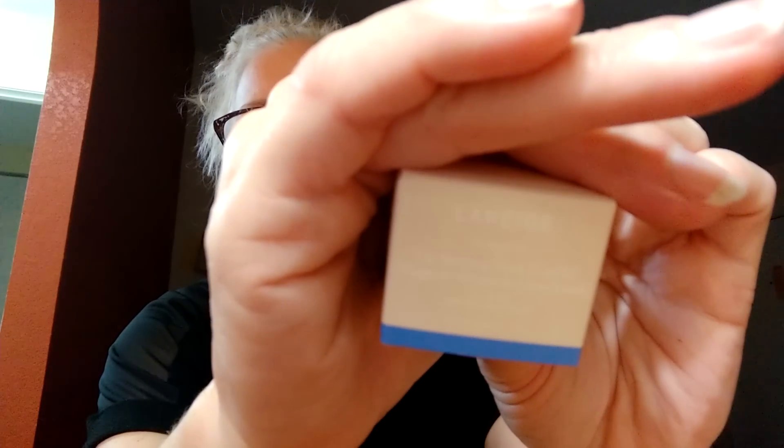Not only would I buy this, I'd pay good money for it. I'll just call it lip balm, but whatever you've got to do to sell the product — that's good stuff.